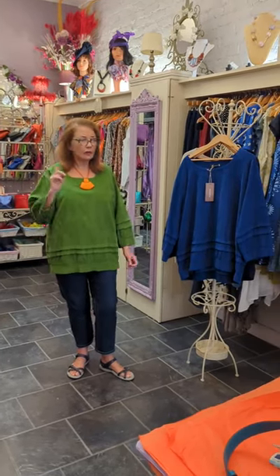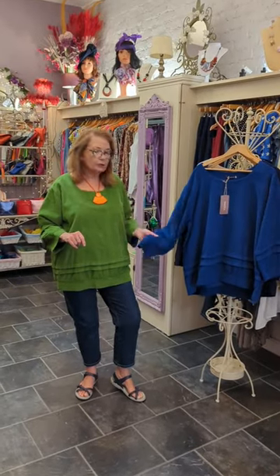Hi, Sandy here again. Just wanted to show you another top that's come in from our French supplier — absolutely stunning.